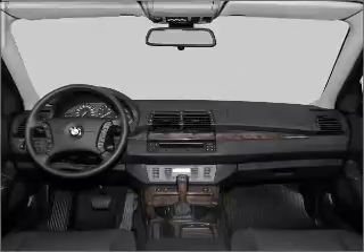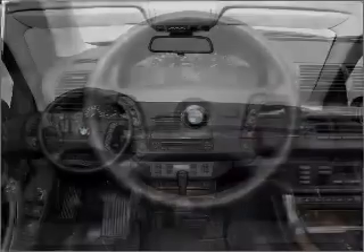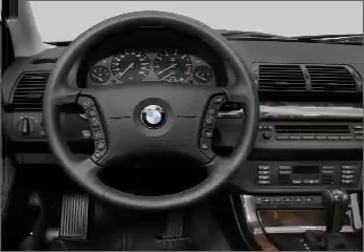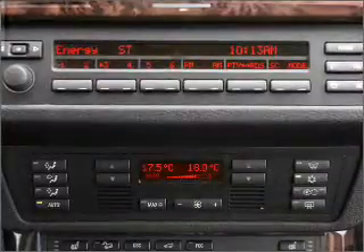Air conditioning, power door locks, power windows, power steering, cruise control, power mirrors, an alarm system, and AM/FM stereo with a CD player. Our website offers more information on all of our vehicles. Call us today to start test driving.